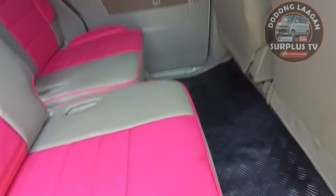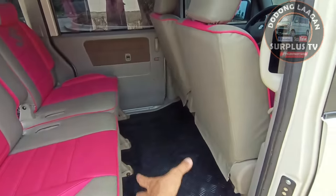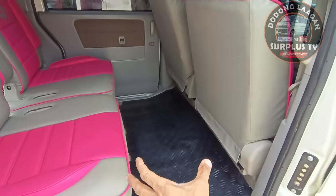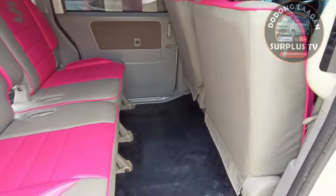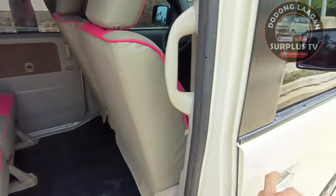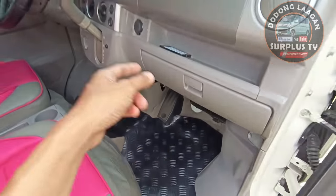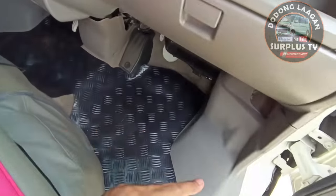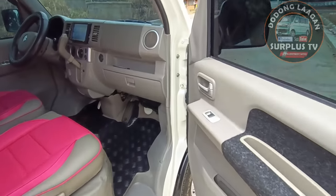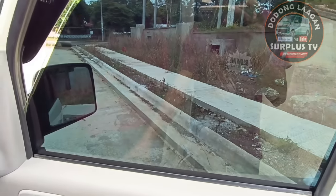Kung medyo alanganin kayo, pwede din natin i-move forward then move backward. Kung malaki yung upo, ang laki ng space ng ating leg room ng ating mga passenger - comfortable yung ating mga passenger. Ito yung leg room ng ating front passenger side - subok na kalaki, very comfortable.